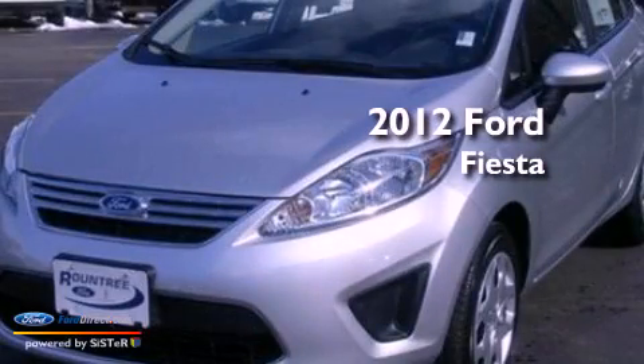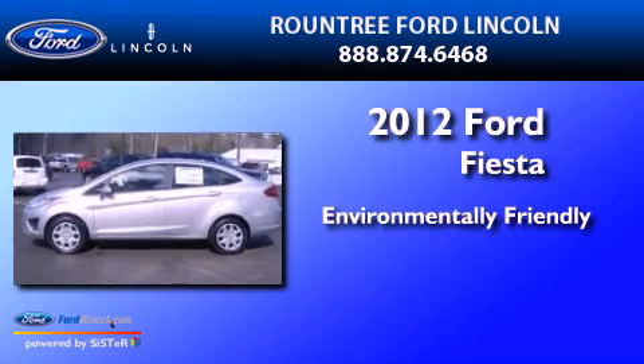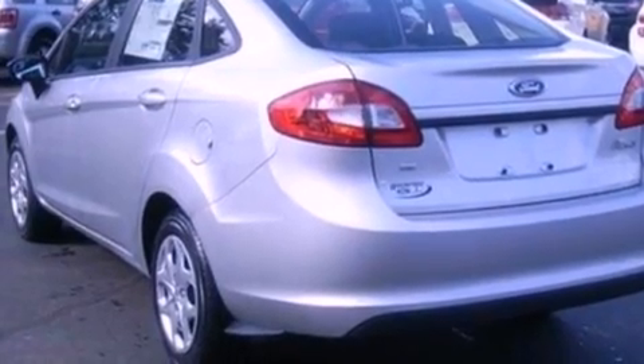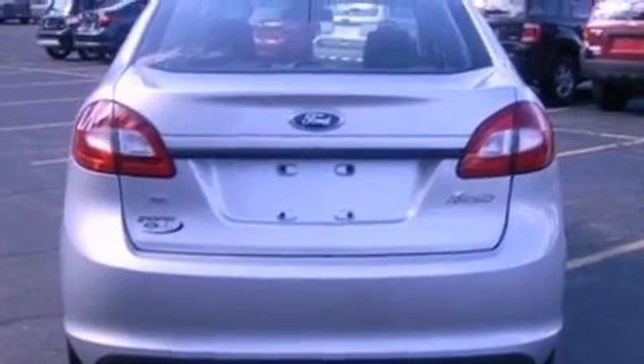This is a brand new 2012 Ford Fiesta. All of the following features are included: a low tire pressure indicator, traction control and stability control systems.